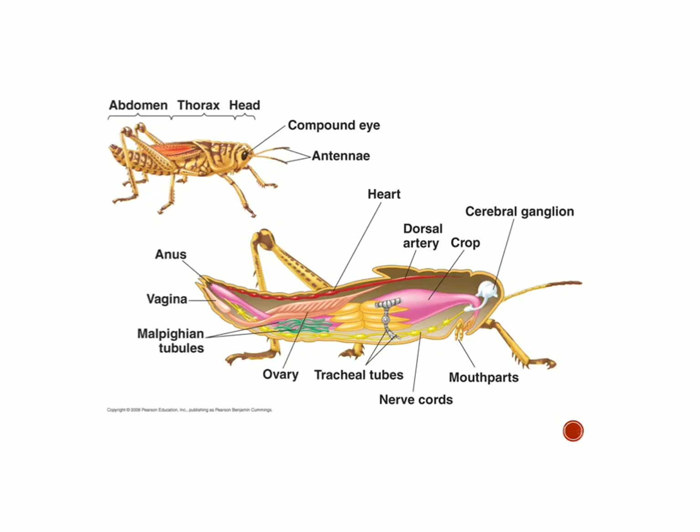Here's the inside of the grasshopper. You can see it has a crop — that's how it digests its food. It has a cerebral ganglion, which is basically like a small brain, and mouth parts. The heart runs along the back pumping blood, but remember — no blood vessels, so the blood just circulates around. The Malpighian tubules are how it gets rid of liquid waste, kind of like your kidneys. Tracheal tubes are how it breathes, and it has a nerve cord running down its belly.